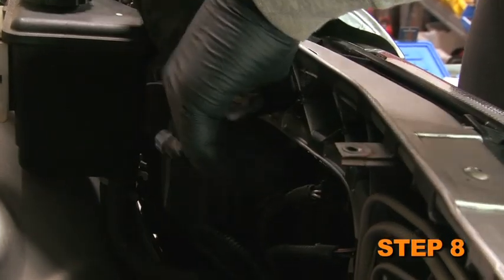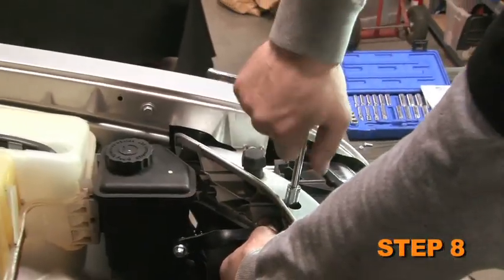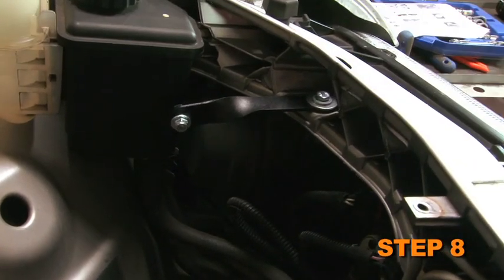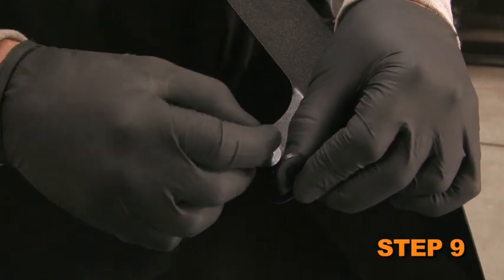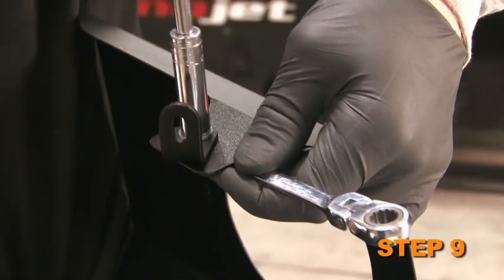Install the twist bracket onto the core support using the hardware provided through the existing hole. Use the two fender washers provided to sandwich the core support, but do not completely tighten it this time. Attach the L-bracket onto the heat shield with the provided hardware through the non-slotted hole in the bracket.